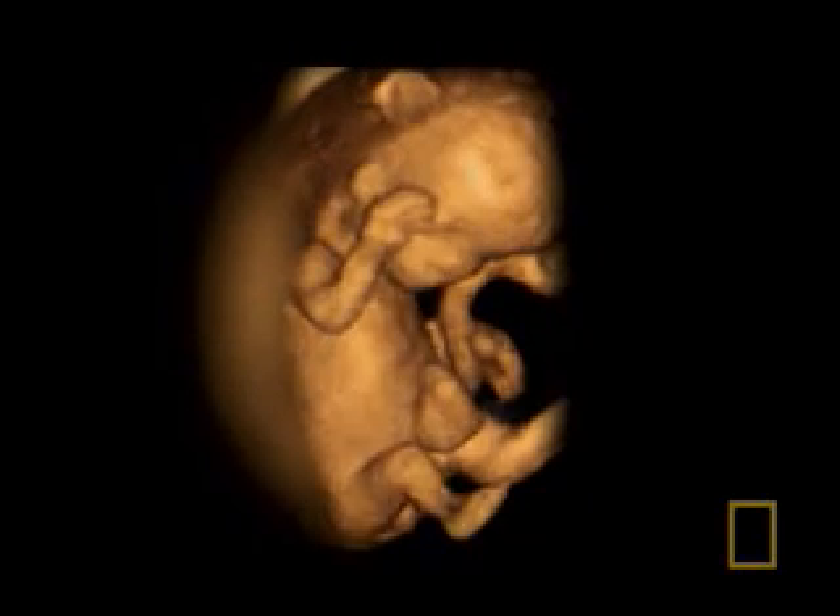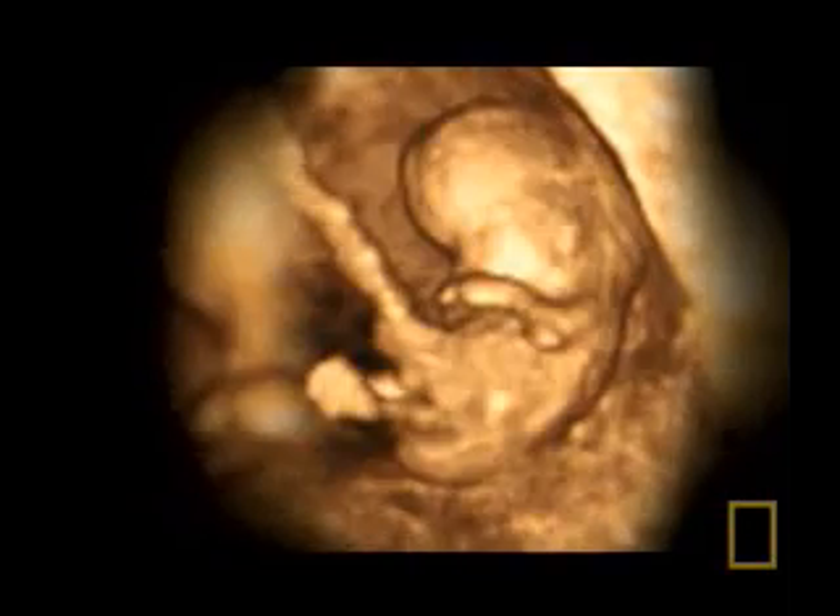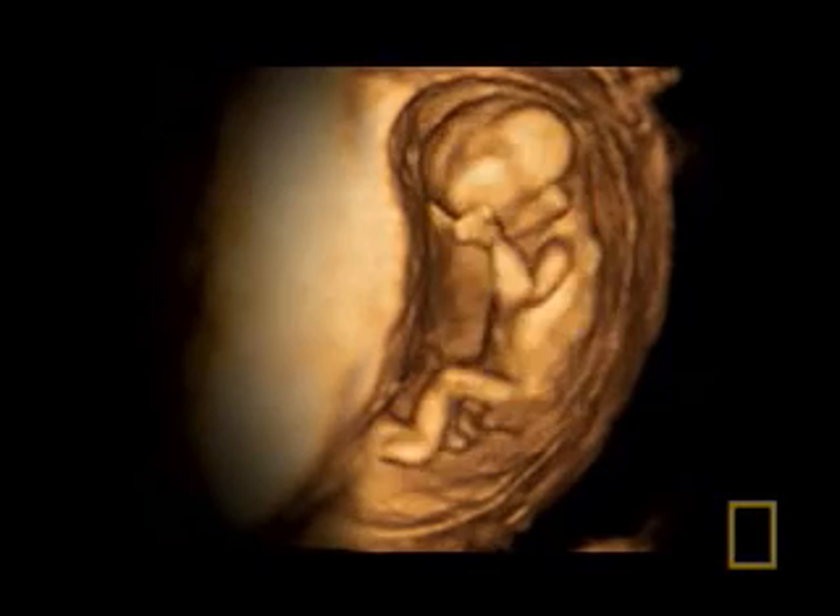For obstetricians, this tool is the equivalent of the Hubble Space Telescope, making it possible for the first time to open a window on the womb and see babies growing before our eyes.